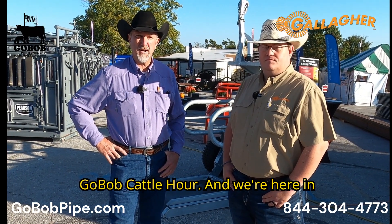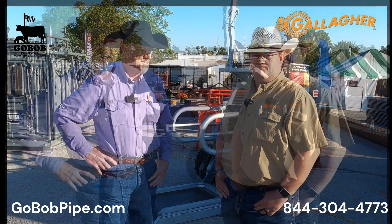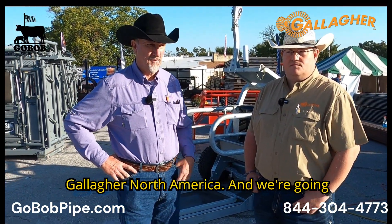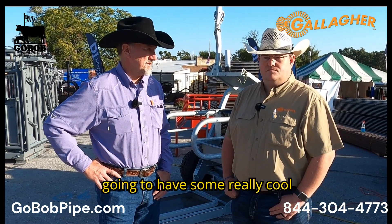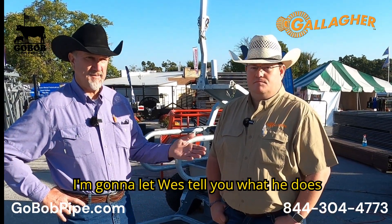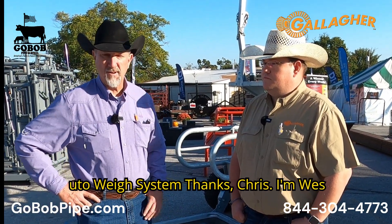Good morning everybody, this is Chris with the Go Bob Cattle Hour. We're here in Springfield, Missouri at the Ozark Empire Farm Fest. I've got a friend of mine, Wes Chisholm, with Gallagher North America, and we're going to tell you about a new product that has some really cool applications. I'm going to let Wes tell you what he does for Gallagher North America, then we're going to walk through their new Auto Weir.